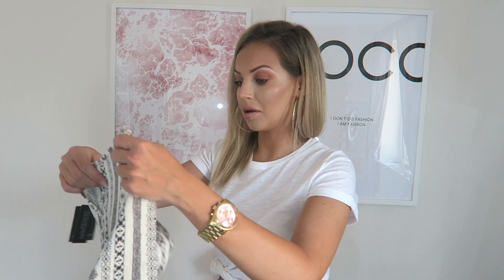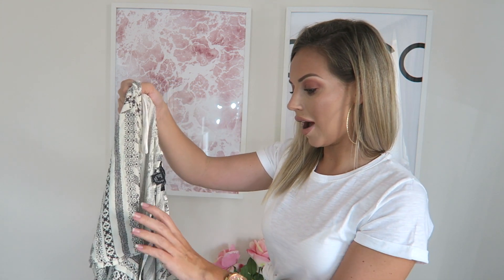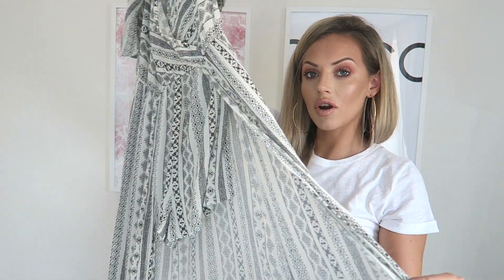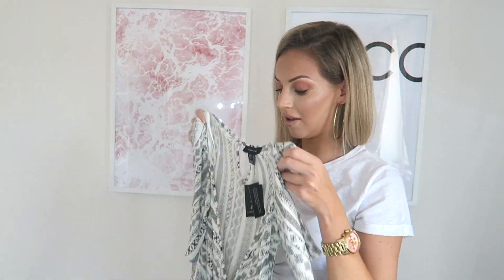Let's get straight into it. I'm going to start off with Primark — I know I did a Primark haul last week, but I went again with my friend who's just had a baby. I picked up a few little bits. I got this — it's kind of like a playsuit slash maxi dress. It was 13 pounds. You can see the shorts and then it goes off into a maxi dress. I think that's so nice.